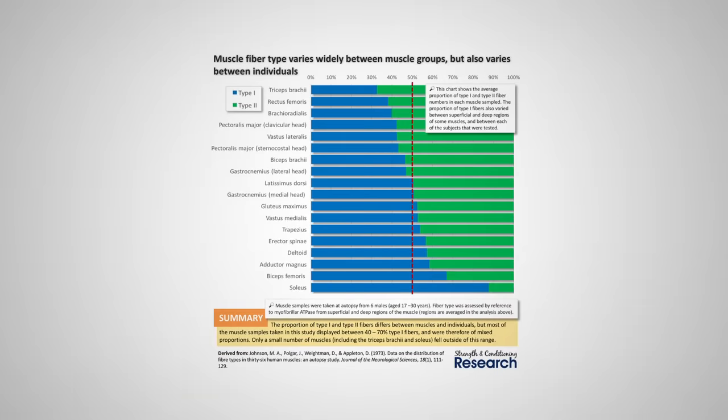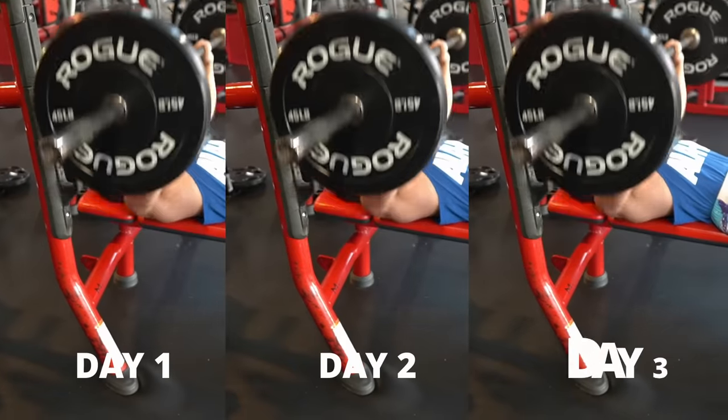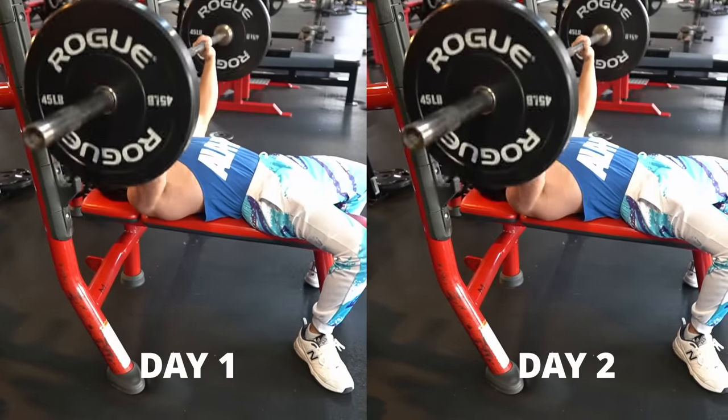Looking at this chart, you can see that both heads of the pec major are roughly 60 percent type 2, or fast twitch. Therefore, less is more when it comes to pec training. While you want to keep intensity high to produce maximal mechanical tension, it might be a good idea to decrease the number of weekly sets you're performing, as this will allow the chest muscles to recover fully before another training session. You should also consider adjusting your training frequency to meet the pec's recovery thresholds.